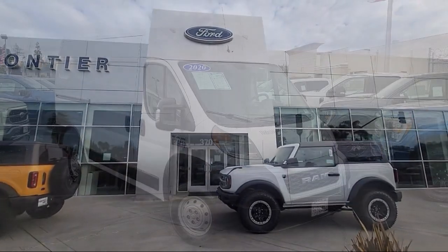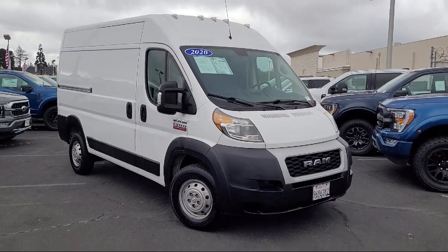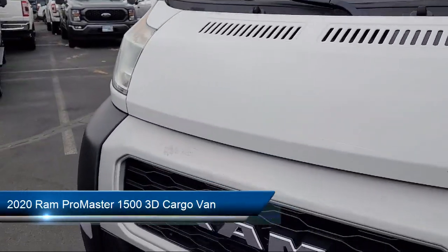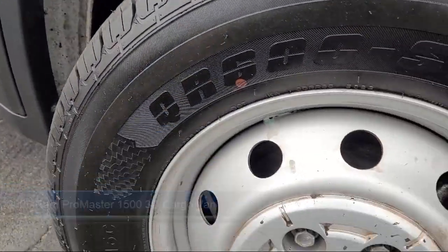Welcome to Frontier Ford, and here's a look at one of our great vehicles for sale. It comes equipped with Keyless Entry, ParkSense Rear Park Assist System, and ParkView Rear Backup Camera.